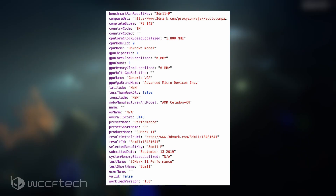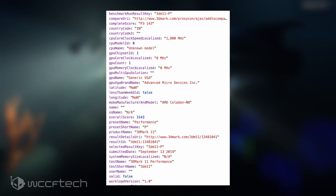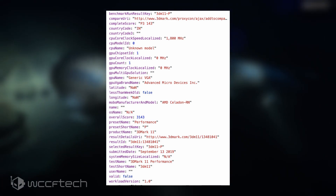The second configuration doesn't list the GPU clocks or memory clocks but has a higher CPU clock speed of 1.8GHz, and this configuration scores a total of 3143 points in the same benchmark.